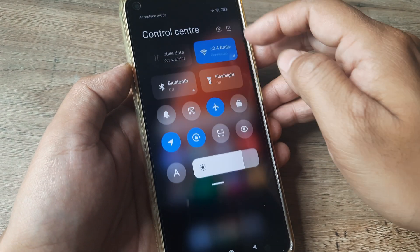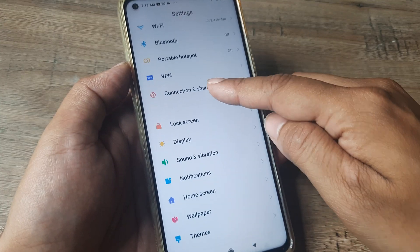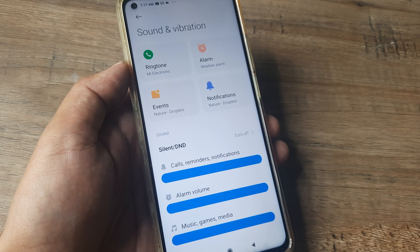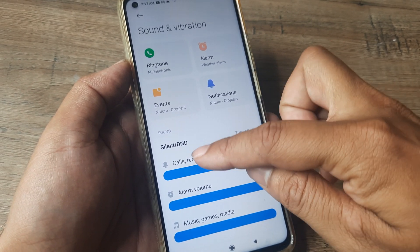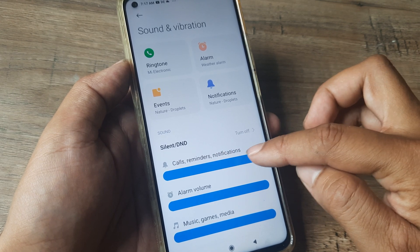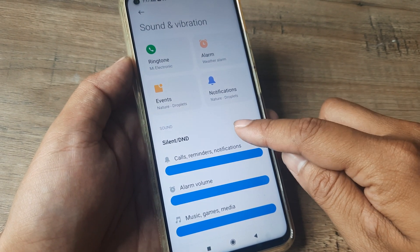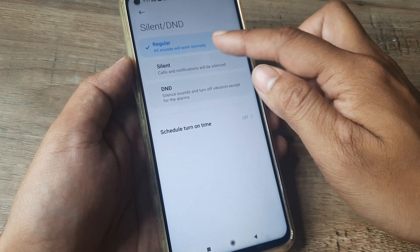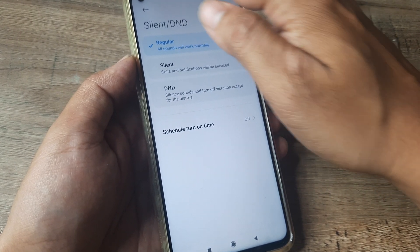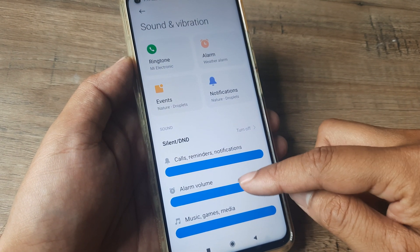Another way to reach here is by swiping down from the top, tapping on the settings icon, scrolling down until you see Sounds and Vibrations. Inside Sounds and Vibrations, ensure that your incoming calls, reminder, and notification volume is turned to the absolute highest levels. Please note that you should not turn on Silent or Do Not Disturb, because if you turn on Do Not Disturb, quite obviously all your incoming calls are silenced.